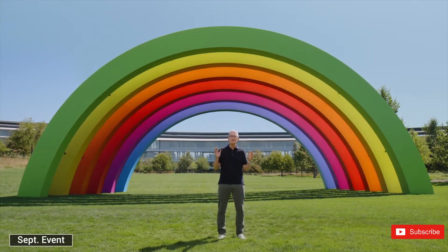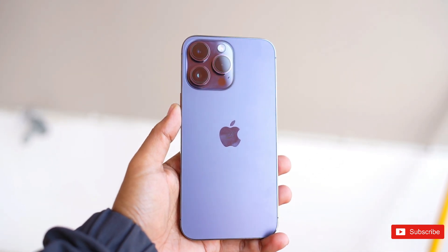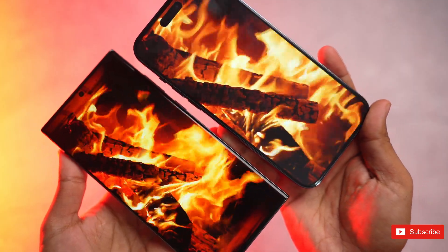So, what do you guys think about the upcoming Type-C on the iPhone 15 lineup? Share your valuable thoughts below, and if you guys enjoyed the video, then a sub to the channel will be massive.